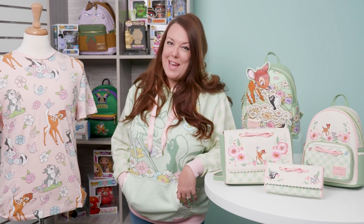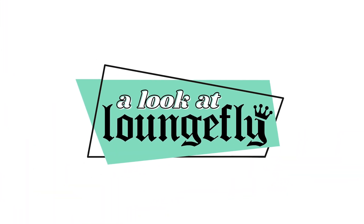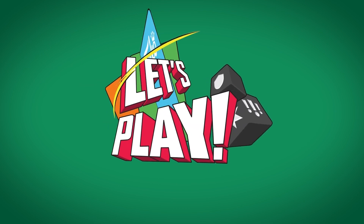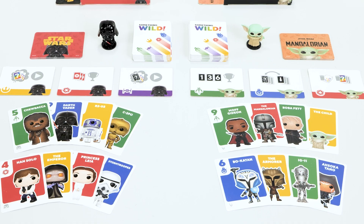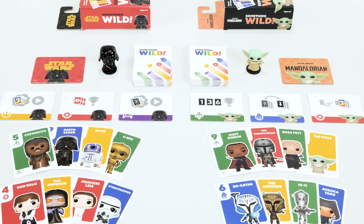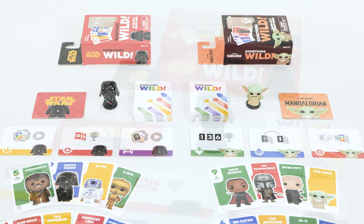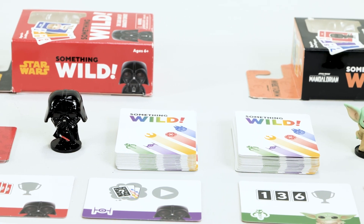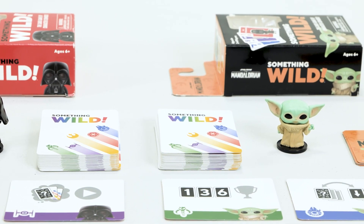Thanks for watching, see you next time. Welcome to Funko Fun TV. Hello gamers and welcome to this week's episode of Let's Play Funko Games. I'm Adam and today we are talking about something wild — specifically the card game Something Wild.